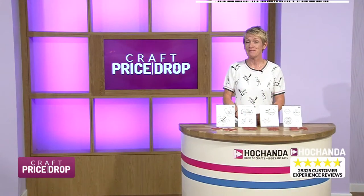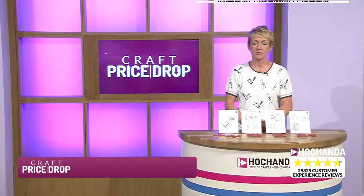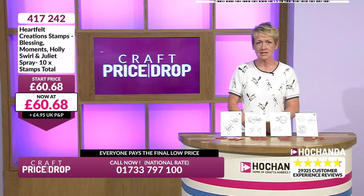It's that easy to become a Freedom Member. Thank you, Dave, for telling us that. If you want to become a Freedom Member, please do so because all your P&P will be included, whatever you buy from Craft Price Drop or from Hochanda.